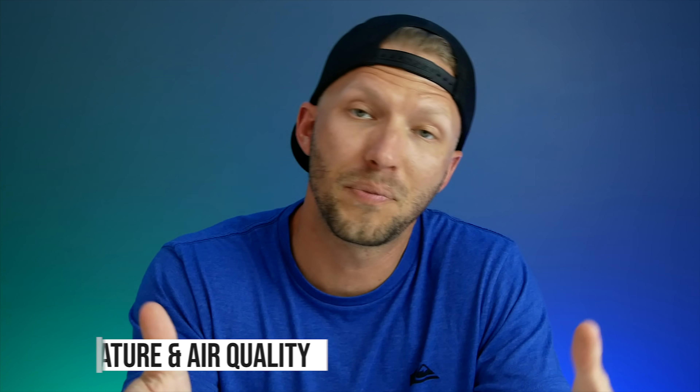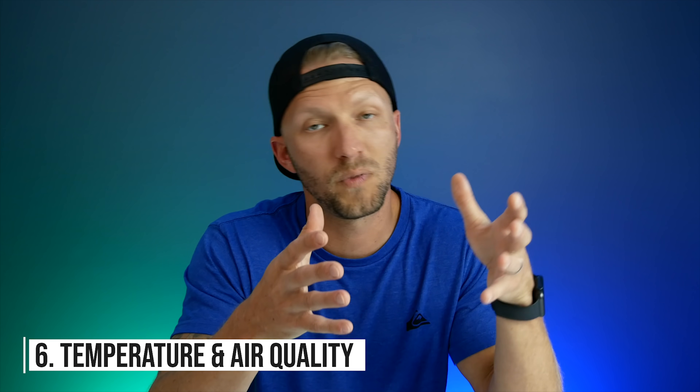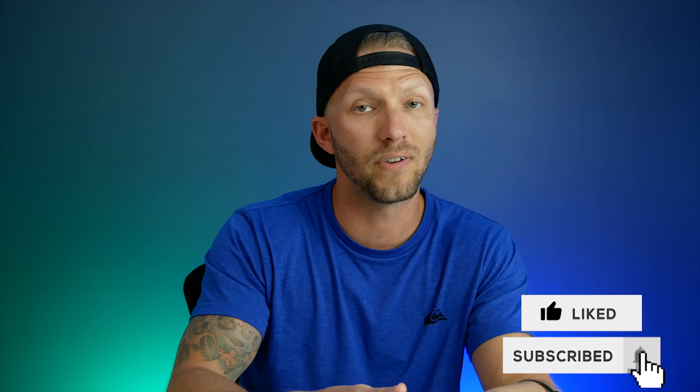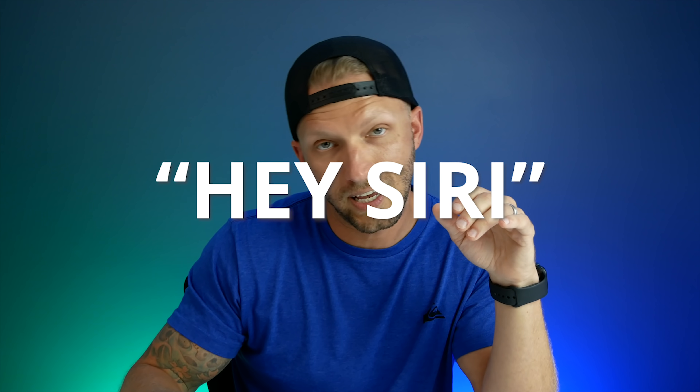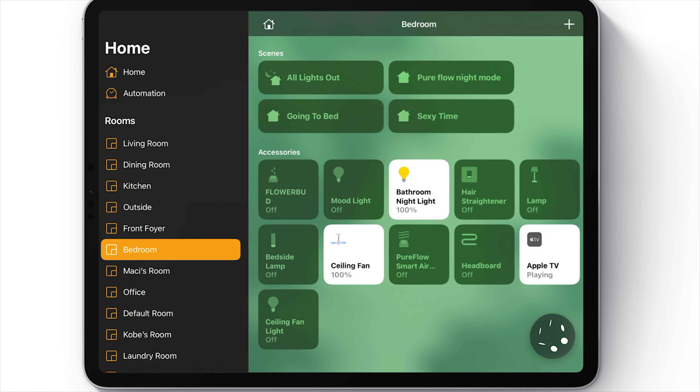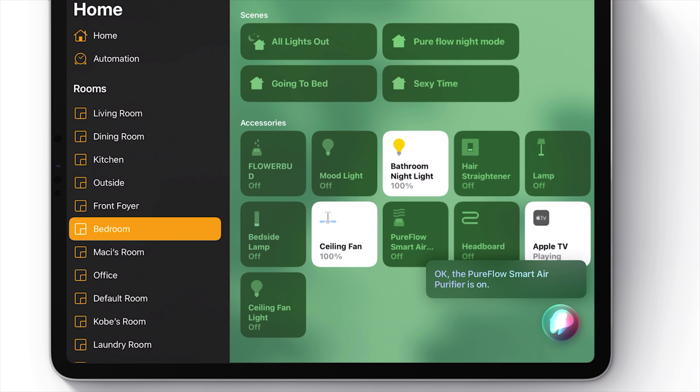Number six: temperature and air quality. As you probably know, Siri can use your HomeKit sensors to read you your temperatures, humidity, and air quality levels. But did you know she can actually make adjustments to the environment based on these readings, using things like your smart thermostats, humidifiers, or air purifiers? For example, you can say things like "raise the humidity in the bedroom." And of course you can say things like "what's the temperature" or "turn the thermostat to 71 degrees" — or even just "it's hot in here" and she will adjust the thermostat based on that.